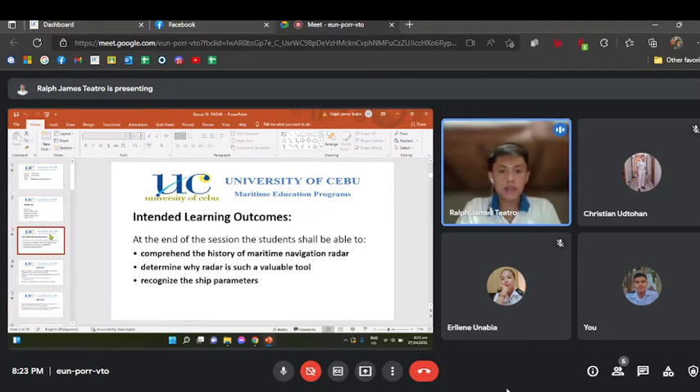Intended learning outcomes. At the end of the session, the students shall be able to comprehend the history of maritime navigation radar, determine why radar is such a valuable tool, and recognize the ship parameters.